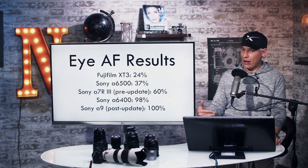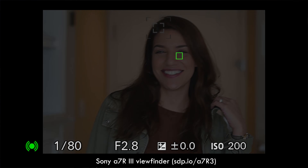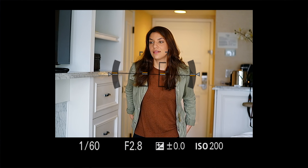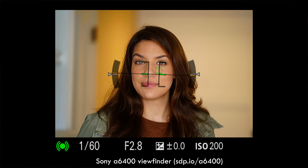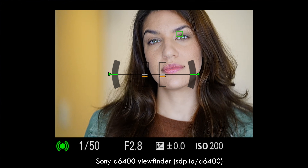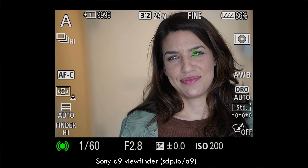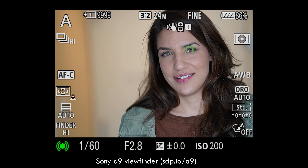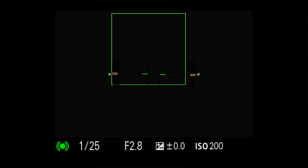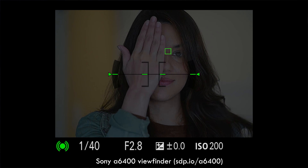With the A7R III, without the update on the current version, it got about 60% — the A7R III eye detect AF actually works and we use it. With the A6400, it got 98% — it basically got every shot in focus, which is not something I've ever seen before. With the Sony A9 post-update, it got a full 100%. Now, that might make you think the A6400 and A9 have similar focusing systems, but that couldn't be further from the truth. The A6400 is very slow in comparison to the A9 — it takes a little bit longer to find the eye and of course you can't shoot as quickly.